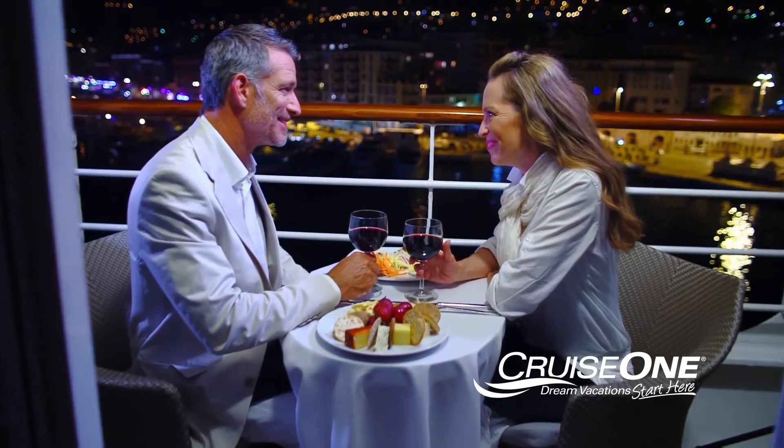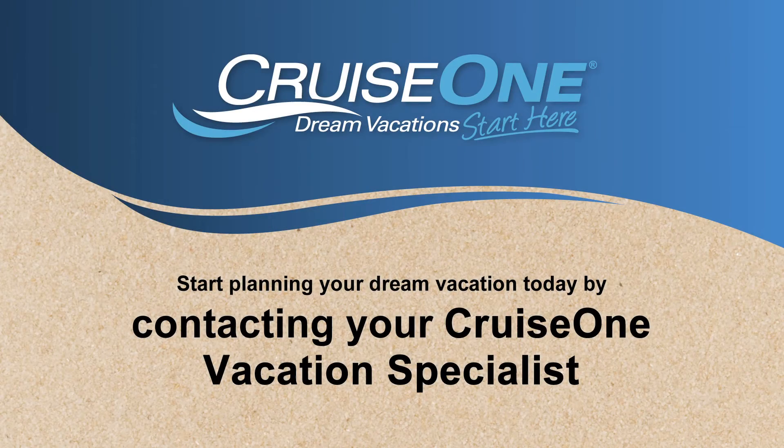So enjoy your balcony, and thank you for watching. Start planning your dream vacation today by contacting your CruiseOne travel professional.